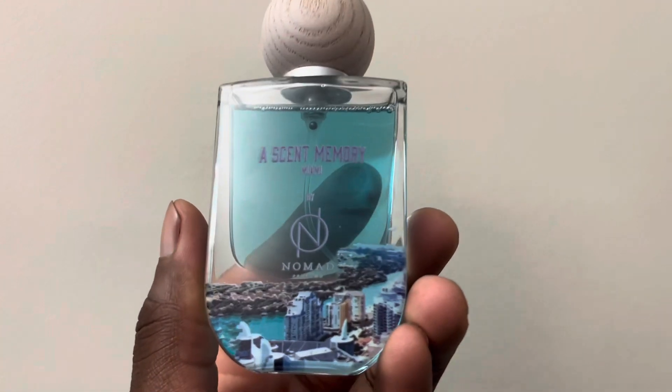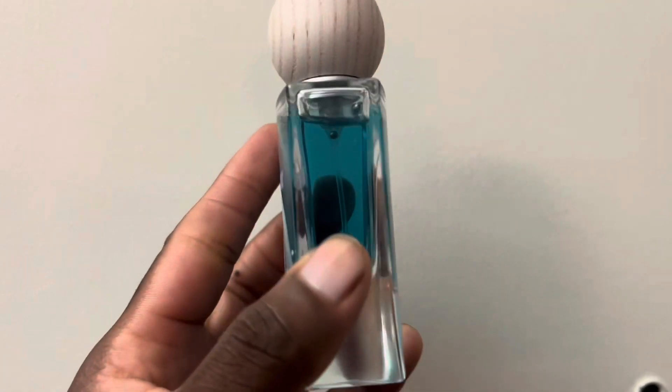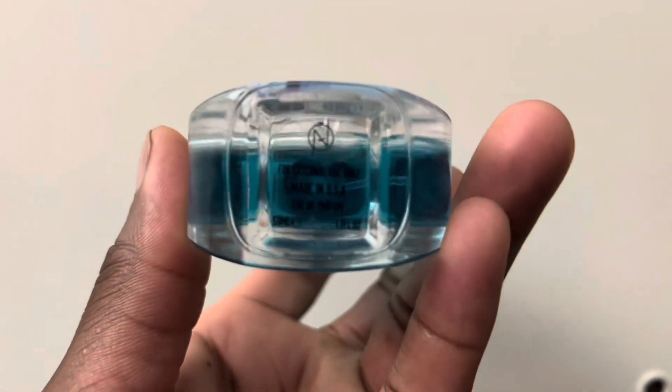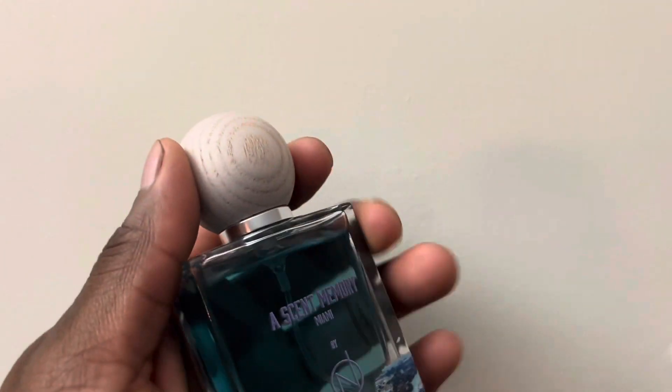Let's go over to the note breakdown. We have white florals, grapefruit, temple oud, aquatic notes, mint, sugar, sea salty breeze, amber grease, and white.